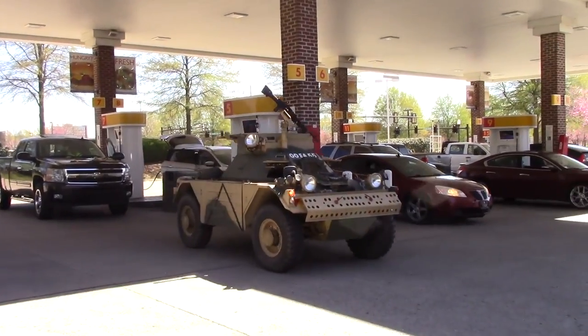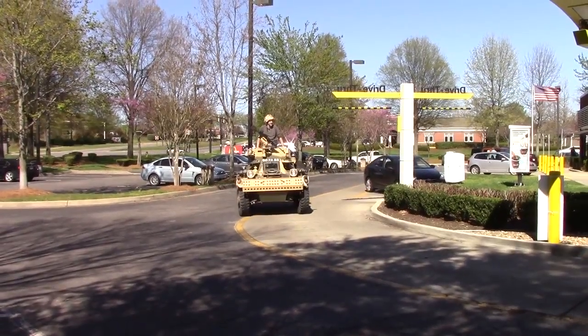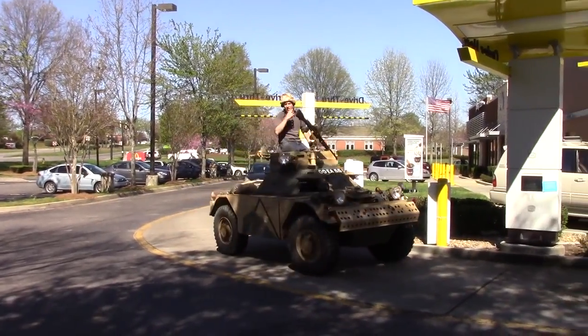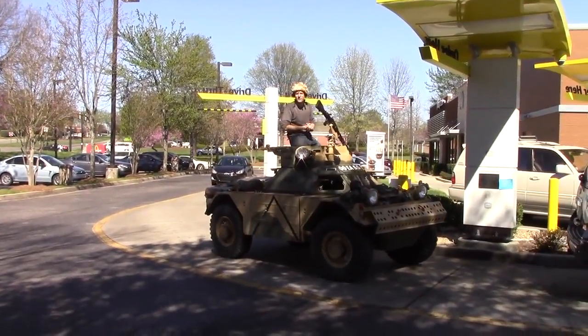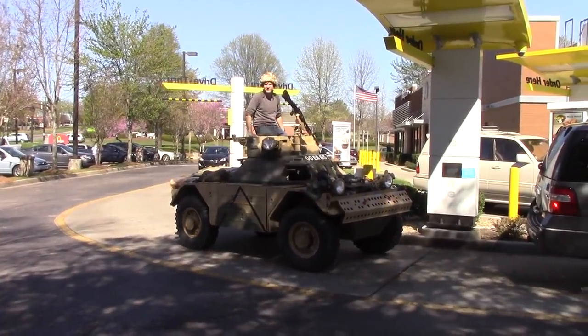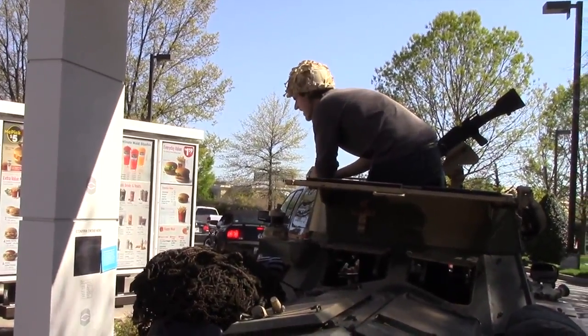After attracting an enormous amount of attention at the gas station, it was time to move on to my next errand. I'm hungry, so I figured now it's time for lunch. I'm sitting in the turret position, so I'm gonna order something from the drive-thru. Can I get chicken nuggets and a sundae, please? Like a six-pack of nuggets and a sundae?